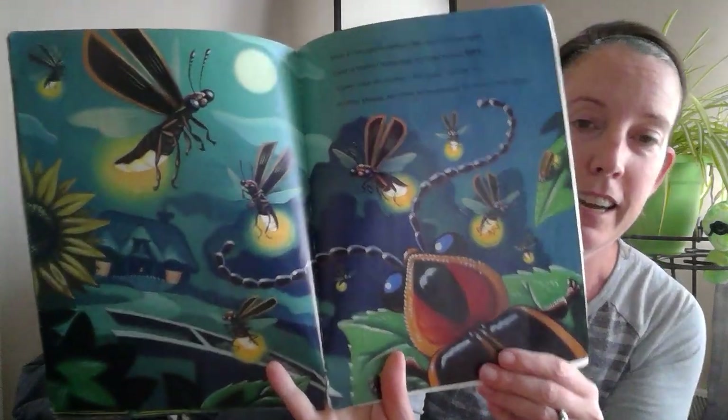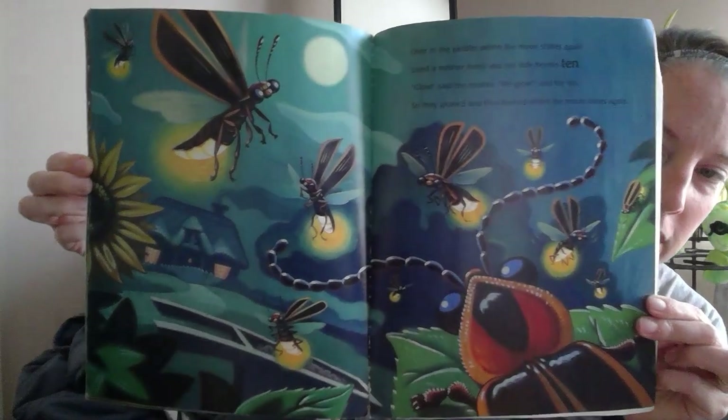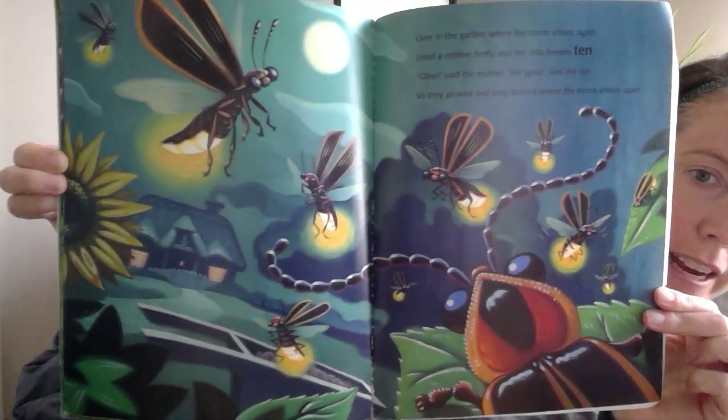I couldn't find number ten on this page either, so let me hold this up — try not to block it with my fingers. See if you can find the number ten!